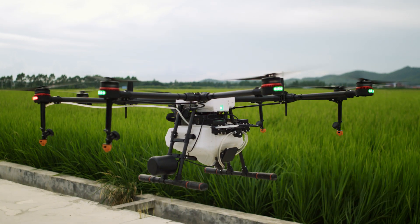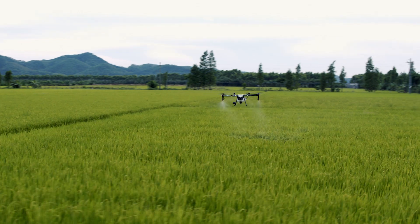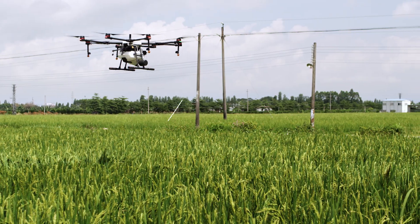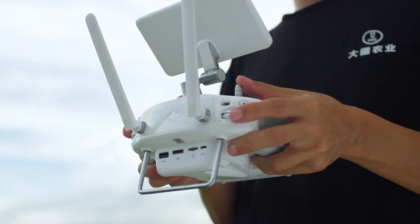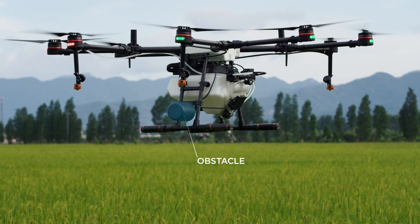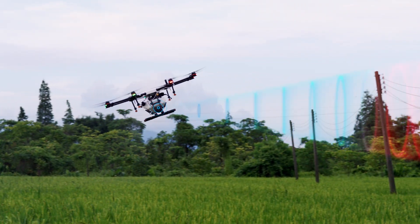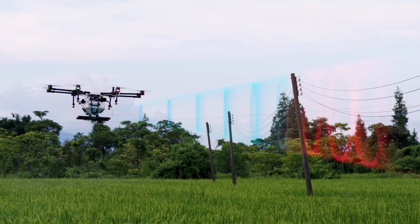The Agris MG1S has revolutionized the agriculture industry by bringing drone technology to crop spraying. However, natural and man-made structures are safety hazards for the aircraft. Now, with the new obstacle avoidance radar module, the Agris MG1S can sense and avoid objects for increased safety and security.